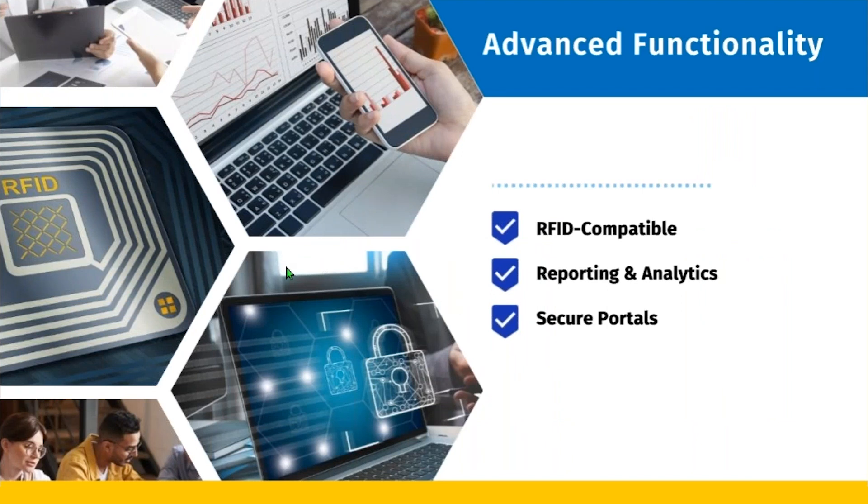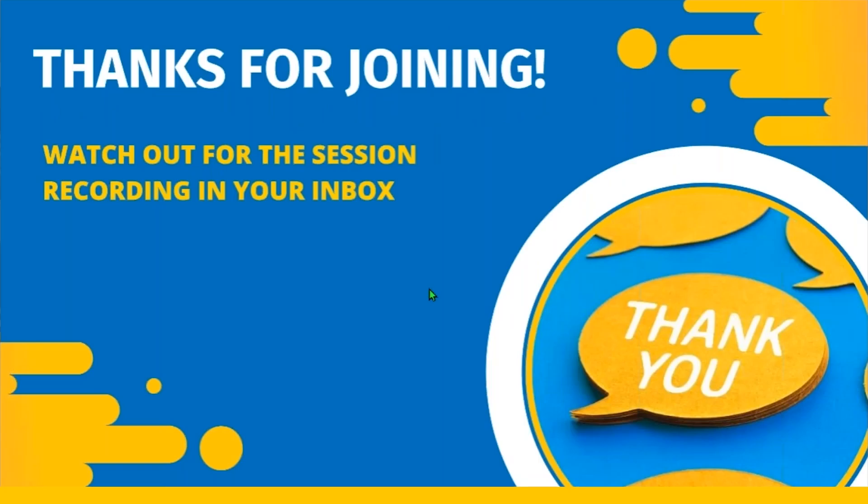The advanced functionality includes RFID compatibility, reporting and analytics both for you and your customers, and a secure portal. Thanks again for joining.